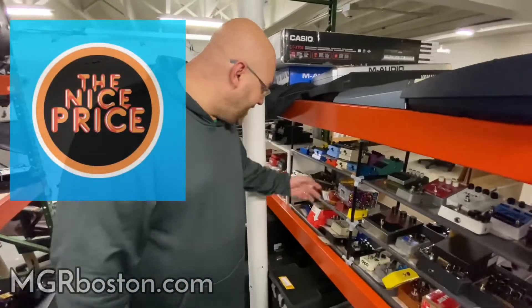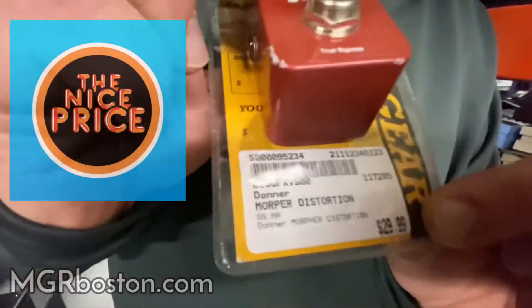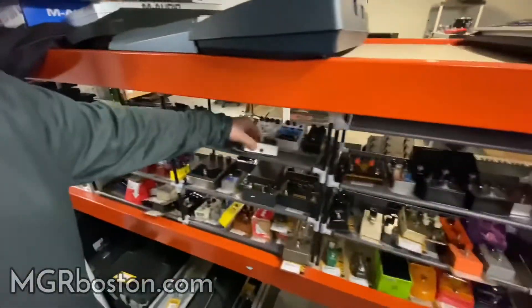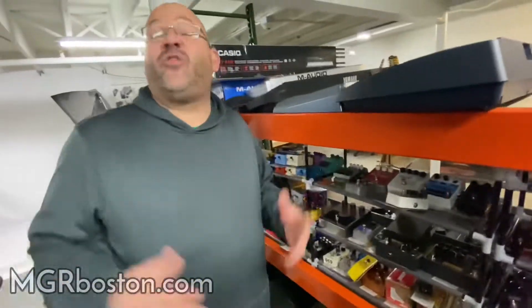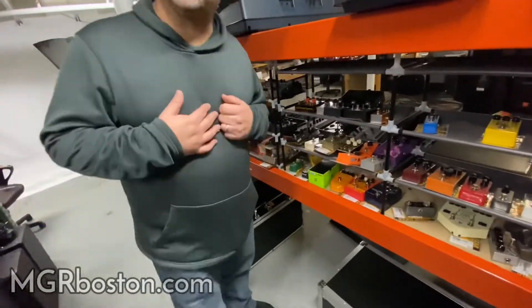What's a nice price? I'll tell you — $29 for a distortion pedal. You can't go wrong with that. We've got nice pedals for $99, $49, $59. We go up if you want — it depends on what you're looking for.